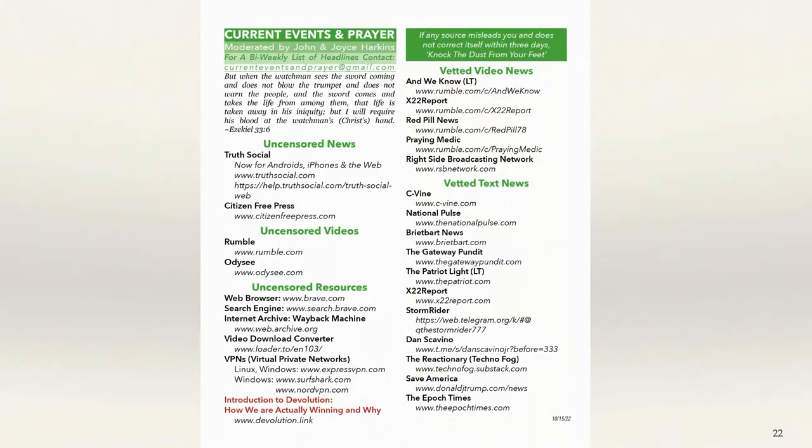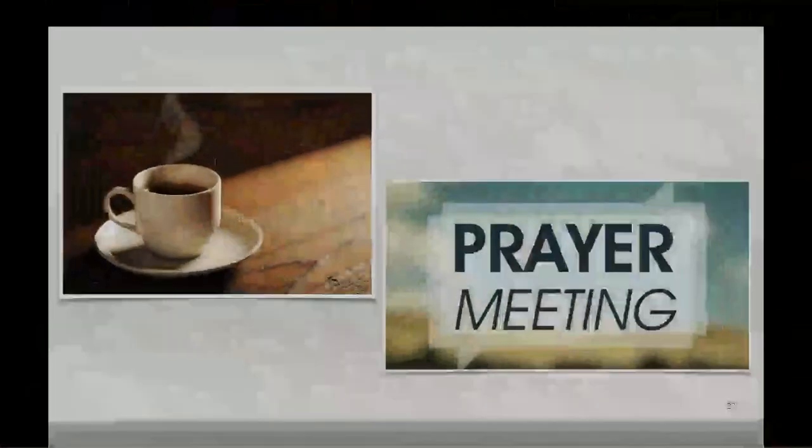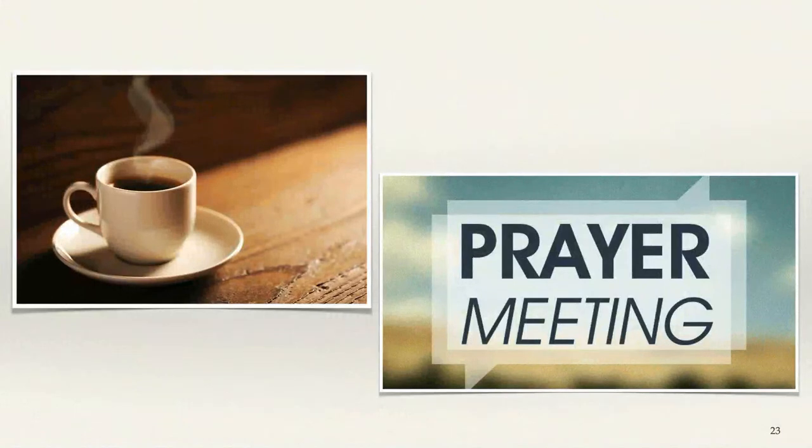This is the front and back of the handout on the cart that John put together. These are all news sources that he's been able to vet and feel solid about. Once you have that information, how do you deal with it? How can you get some idea of what to do and how to share it?